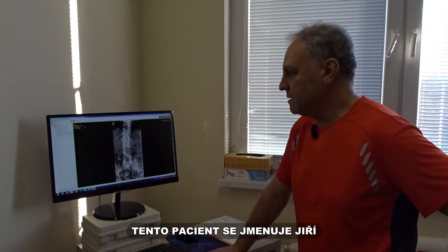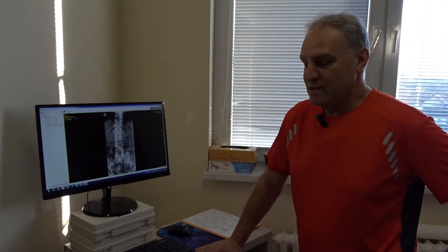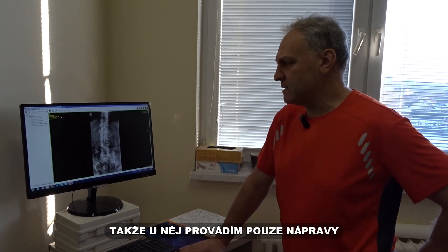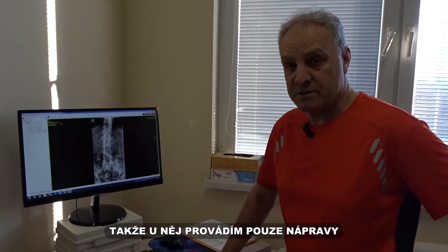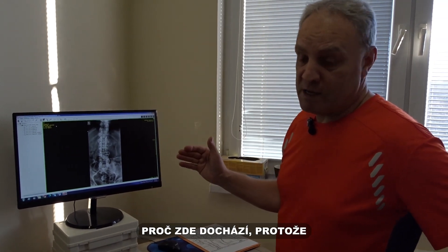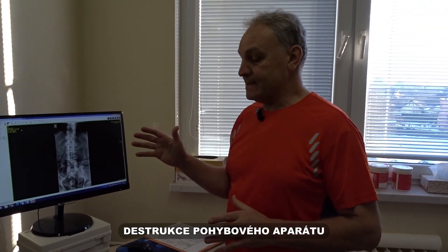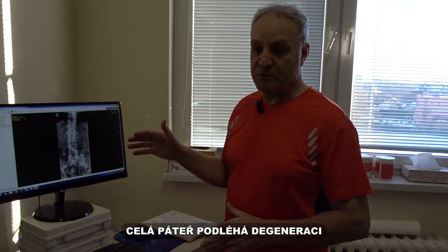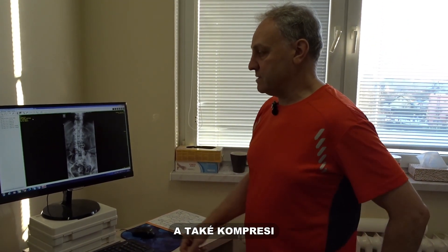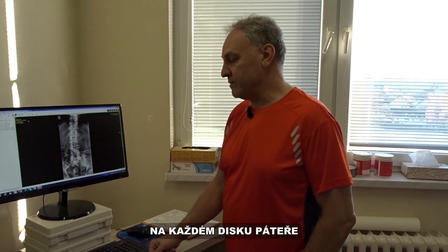Our next patient, his name is Yuri, is quite an older patient — he's 79 years old. He came in a few months back, so I'm only doing adjustments for him now. We can take a look and see why, because there's quite a bit of destruction going on in his spine. The whole spine has a lot of degeneration and also compressions on every disc, every level.